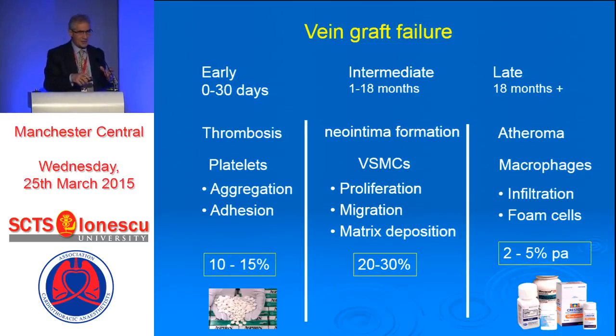Once the vein works into a higher pressure system, it gets thicker. To my knowledge, there is nothing which in clinical practice provides any reduction or any evidence on this. In the long term, there is quite strong evidence that if you give patients a lipid-lowering agent, it will improve patency rate. This is something which we all do quite aggressively in our clinical practice.